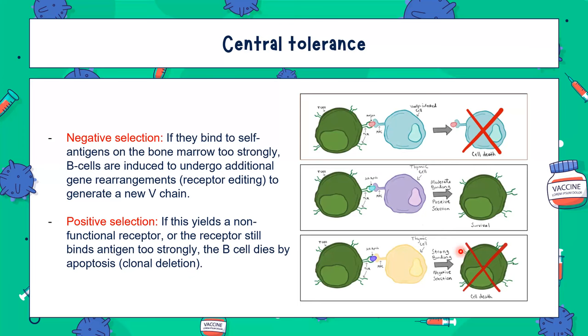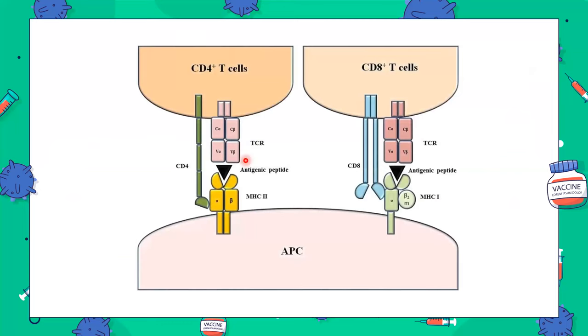We also discussed central tolerance, where a B cell presented with an antigen that binds too strongly to self-antigen gets negatively selected. If it binds properly, that is positive selection. We looked at CD4-positive and CD8-positive T cells and how they interact with MHC — remember the product should always be 8: MHC class 2 is recognized by CD4, and MHC class 1 is recognized by CD8.